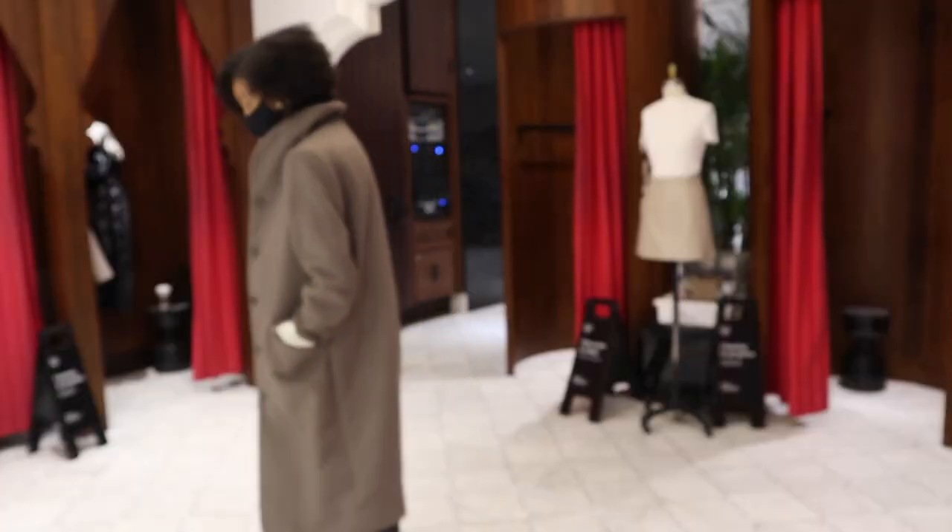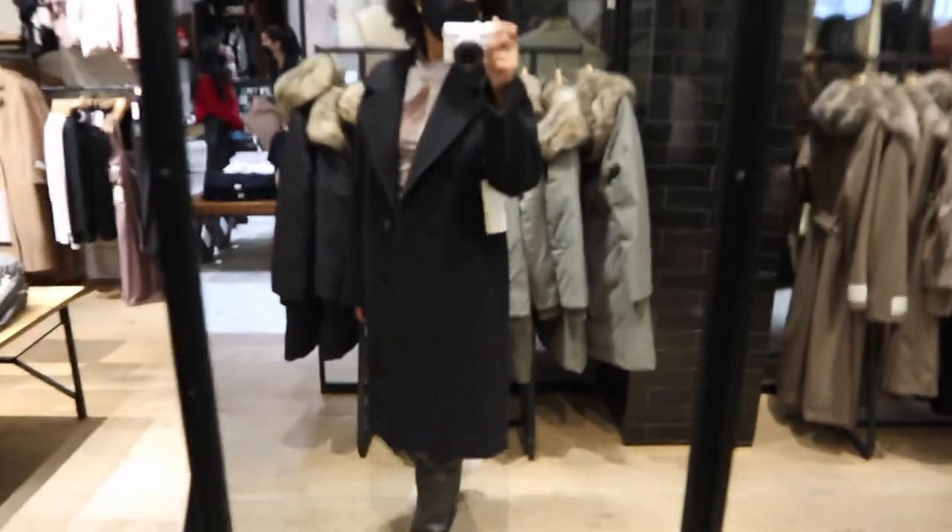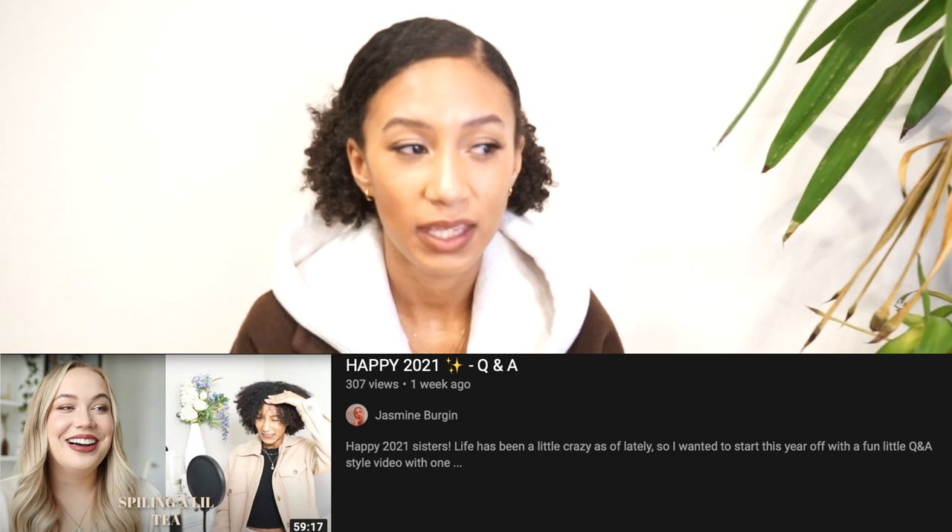Alright, hello everybody and welcome back to another styling video. I know in 2021 I changed things up with my first video and I did not do a styling video — I wanted to give you variety and show you I'm not just a one-trick pony. But we're back to what I'm good at, and today I wanted to focus on coats again — specifically peacoats this time around.